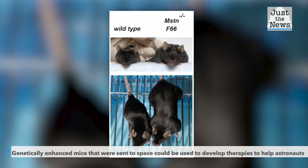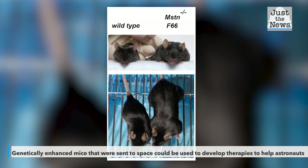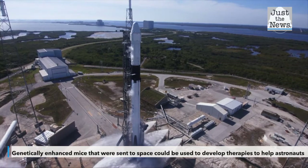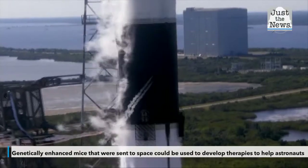A study on genetically enhanced mice could eventually help astronauts protect against muscle and bone density loss on long-term spaceflight. The experiment, called Rodent Research 19, compares 40 mice on Earth with 40 mice in space that were genetically manipulated for muscle growth.